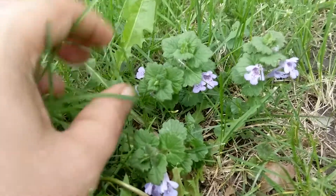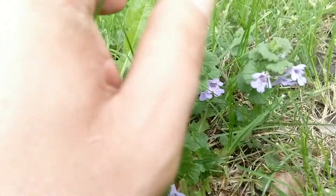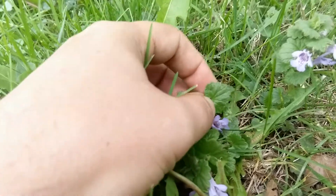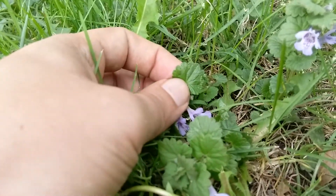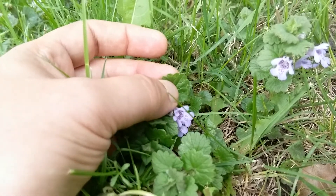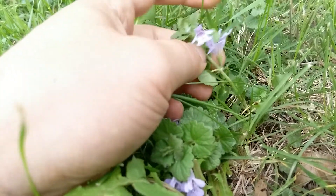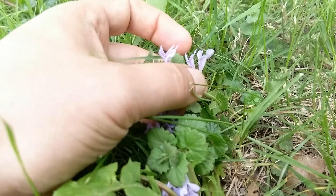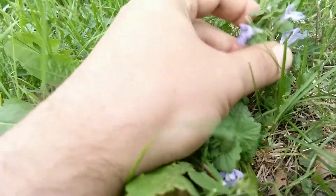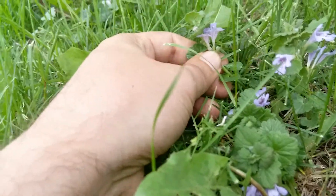They all three look a lot alike, and they all three have medical uses. This is almost like a very beautiful orchid. How you know ground ivy — the leaves are kind of lobed. See how they have the little edges on them? They're rounded off, and they have markings on them like an ivy would. Actually, it's not an ivy. If you look at it, it has a square stem, and it also has leaflets that come out right beside each other.